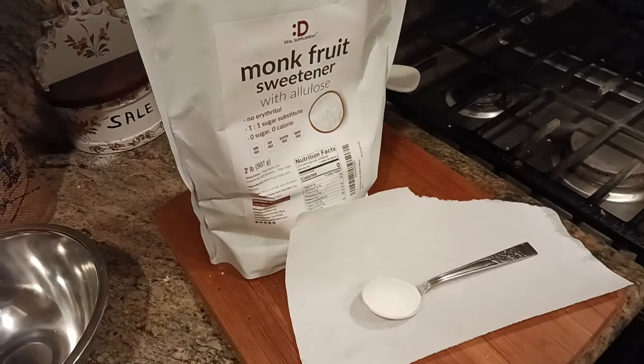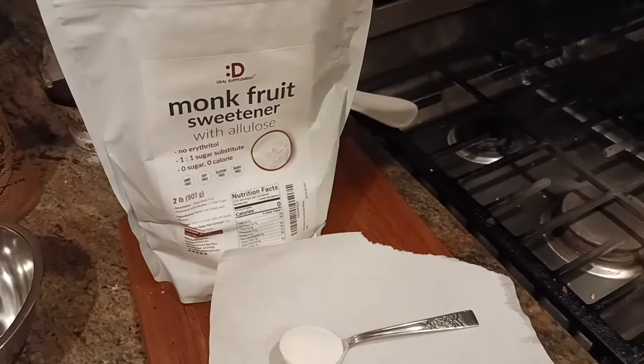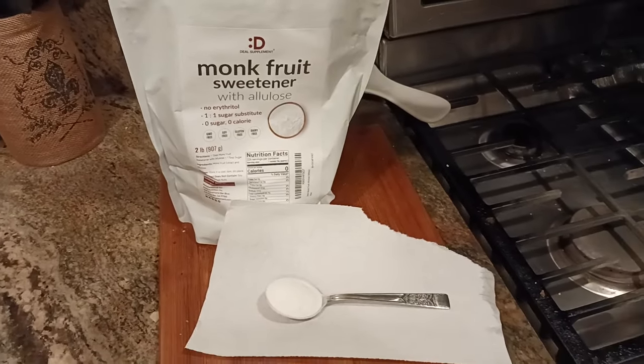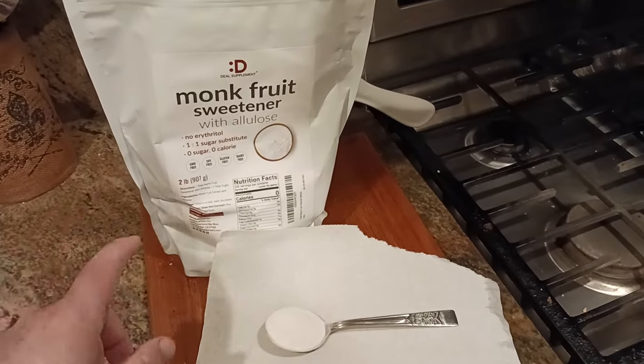It's good. It's exactly like sugar. According to everything I've read, all the research, it does not spike your glycemic index. So it doesn't spike your blood sugar at all. What I do notice is that it's a little bit, to me, it's a little bit stronger than sugar.